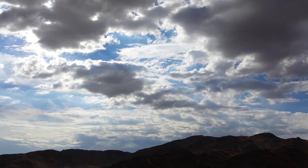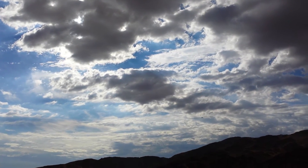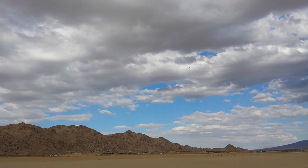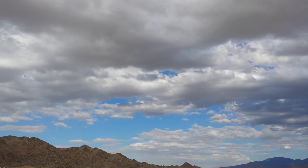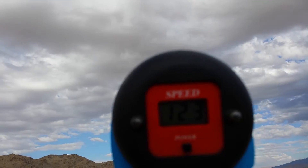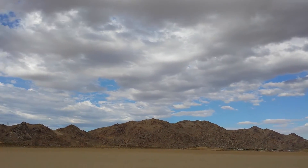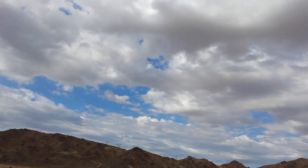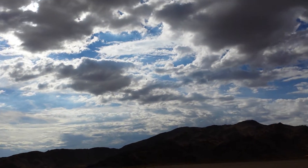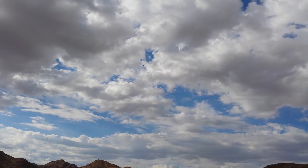Less than half throttle, 123 at less than half throttle. 173, with basically very little wind.